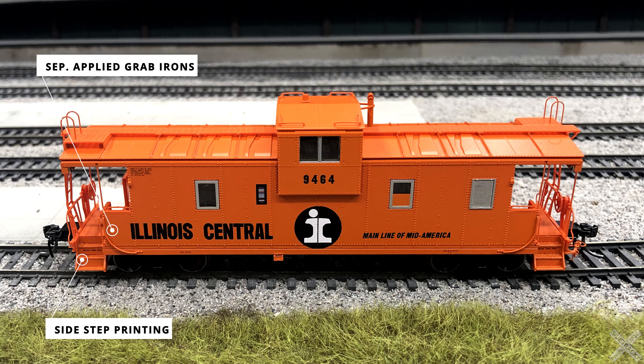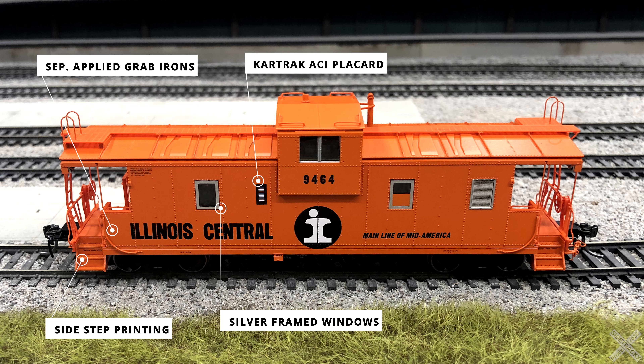One of the model-specific details of the original 1970 caboose is the silver window framing on some of the side windows. Later versions would either have this window plated over or the icy orange finished on the framing. Since the original version was introduced in the 1970s, these cars sport the ill-fated Car Track ACI placards with great printing and paint line separation.